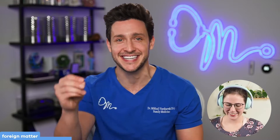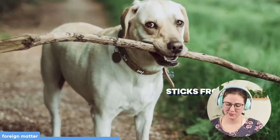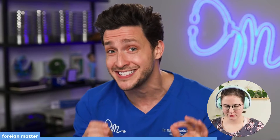Foreign matter is a random collection of all sorts of weird little things that can slip into the growth, harvesting, and shipping process — things like sticks from plants, stones from the earth, burlap bag material from transport, and cigarette butts. The FDA only allows up to 1% of the weight of pickings and siftings of these foods to contain foreign matter, so it's really nothing you should concern yourself about.